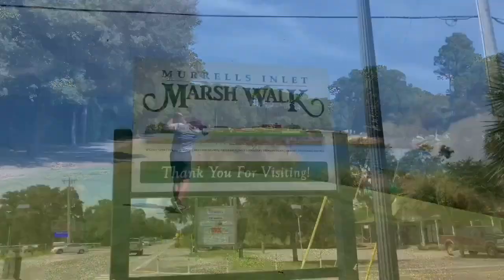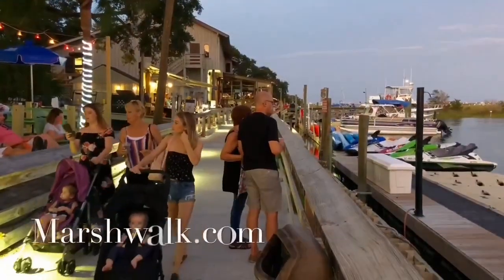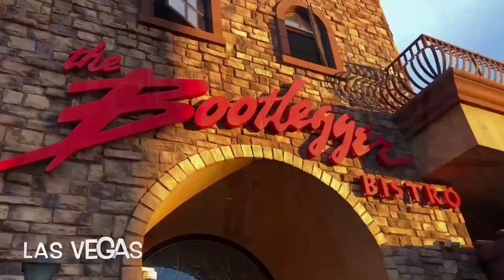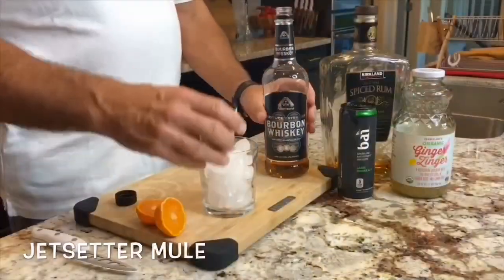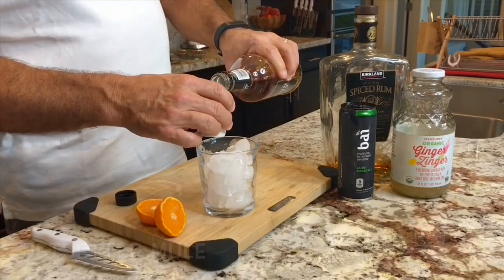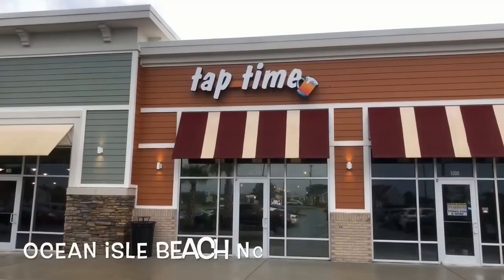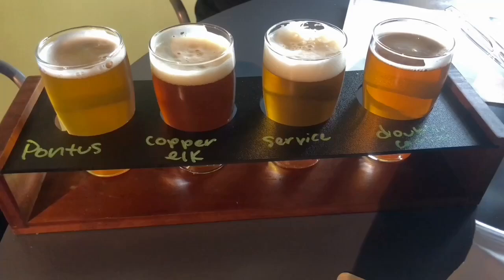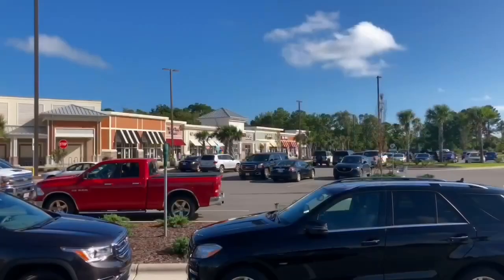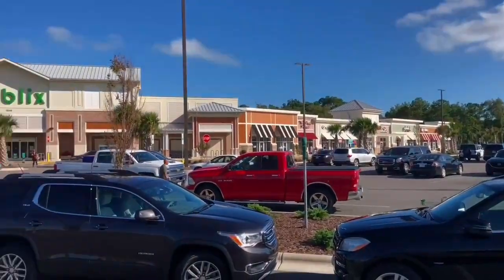We go off the beaten path down south for a stay and play you won't want to miss. Then we take you to a legendary restaurant with some Vegas history. Plus the secret recipe behind the Undercover Jet Setter Mule. How about a Carolina brew pub called Tap Time that shows off local craft beer? Get ready, we are toe-tapping our way into Undercover Jet Setter.